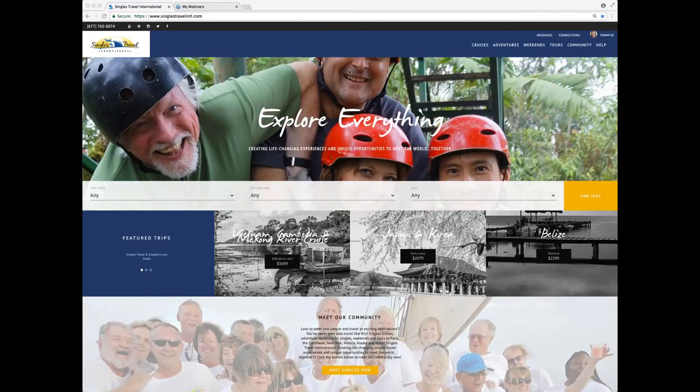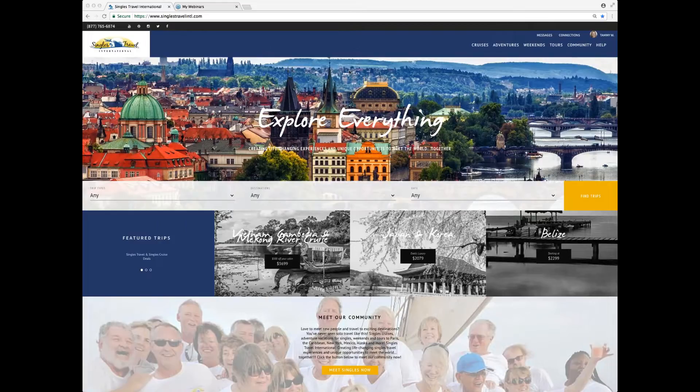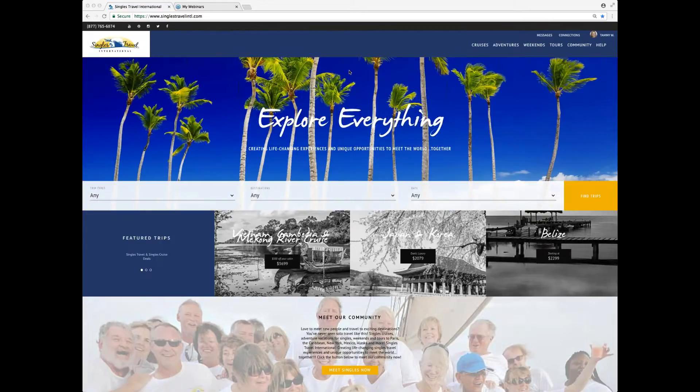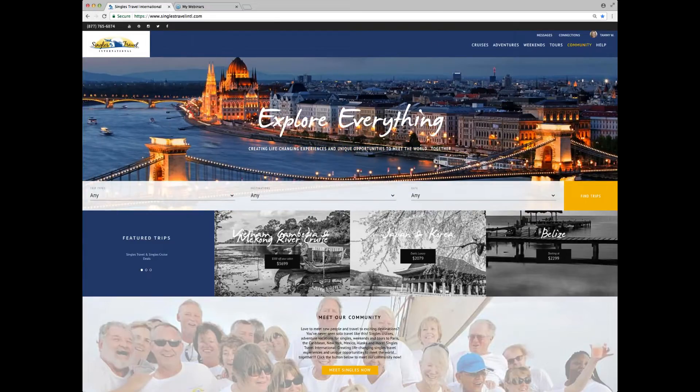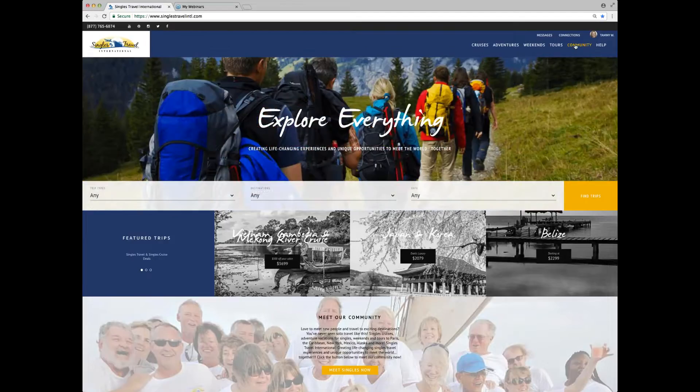Let's say you're on a trip, you meet a ton of really cool people, you come back and you're thinking, how am I going to get a hold of them? I barely remember their names, much less anything else. So STI has made it really easy — all you have to do is go to our community page.